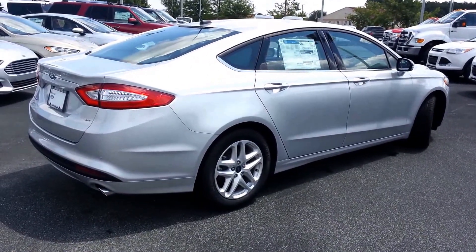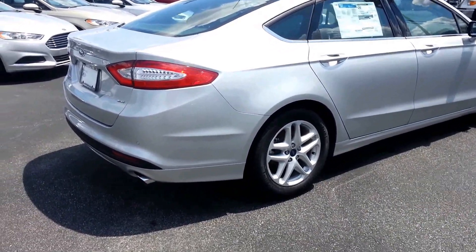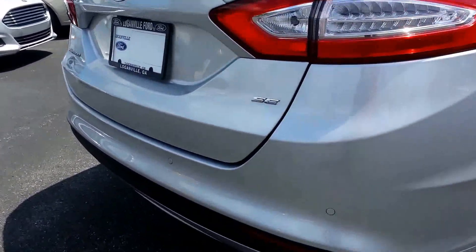Good afternoon, Suzanne. This is Nathan at Loganville Ford. This is the 2016 Ford Fusion that you had emailed me about. Let's take a closer look at a couple of different options.